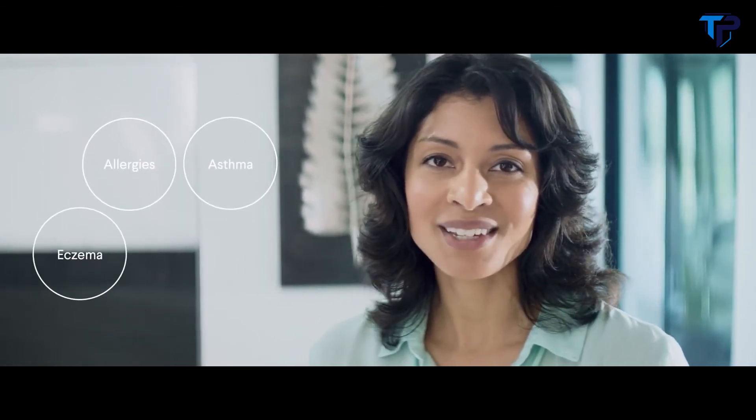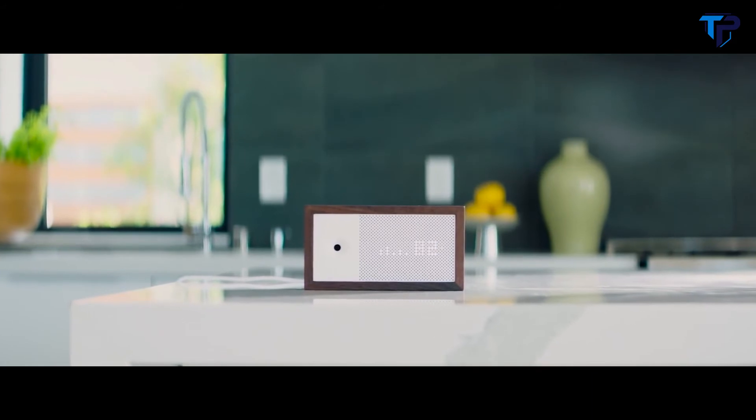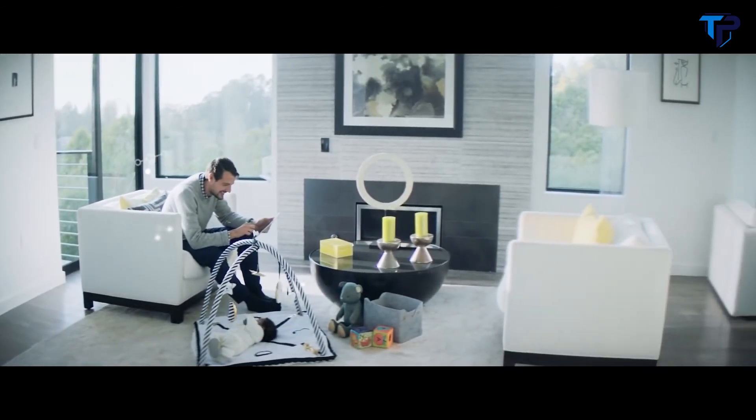Do you know what's in the air you breathe? Well, I do. And now I can't imagine not knowing. Truth is, your indoor air can be five times more polluted than outdoors, impacting allergies, asthma, eczema, sleep, and much more. Fortunately, I have AWARE. AWARE tracks chemicals and toxins in your air and uses personalized recommendations to help you keep it clean and safe.